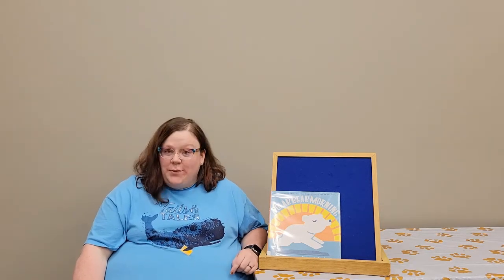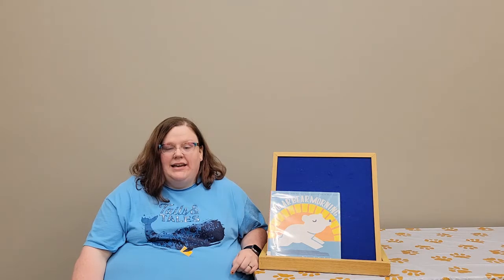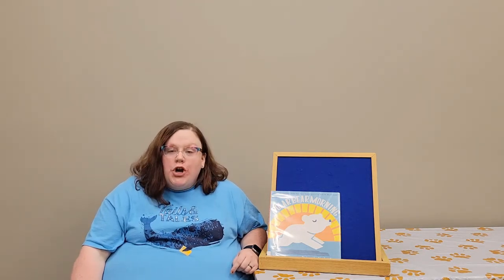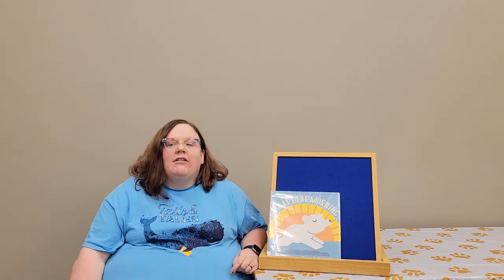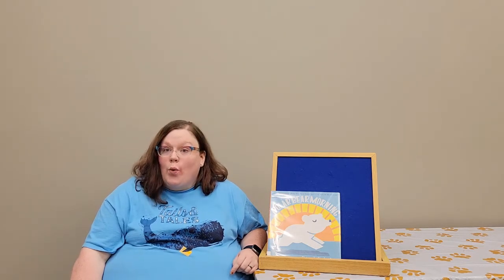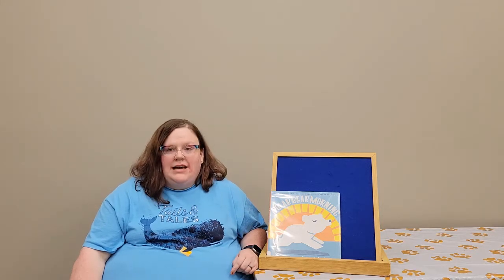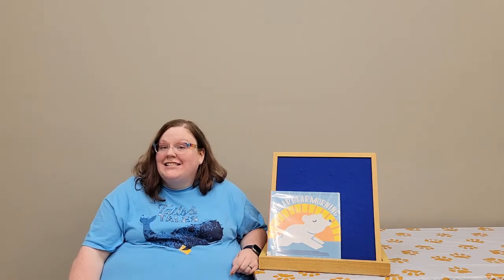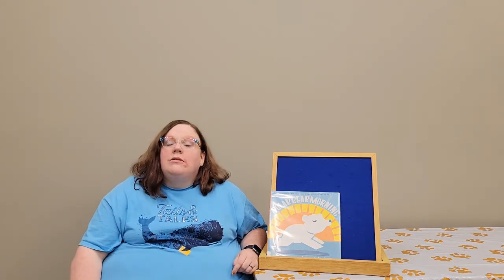So this week our theme is the Arctic, or winter animals. The Arctic is a place on our Earth where it is cold almost all of the time — basically all of the time. There's lots of snow and ice in the Arctic, and there are also lots of animals.